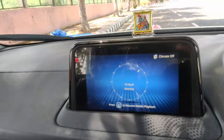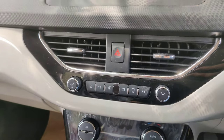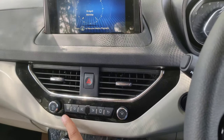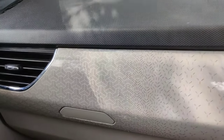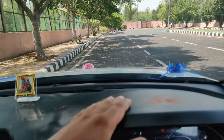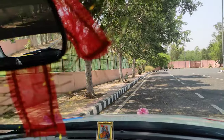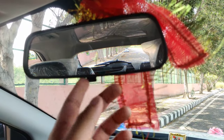Here you will see the Harman infotainment system. In 2021, the Tata Nexon was updated — you can see the panel change here with Nexon badging. This is shown on the screen. You can see the updated dashboard design. From the driver's side you also get a view of the bonnet. Here you will see the rear view mirror — it is not auto-dimming.